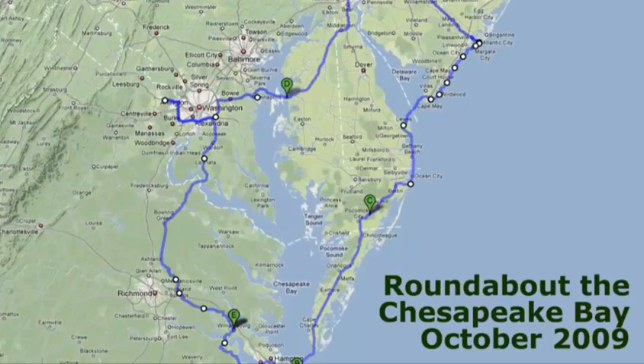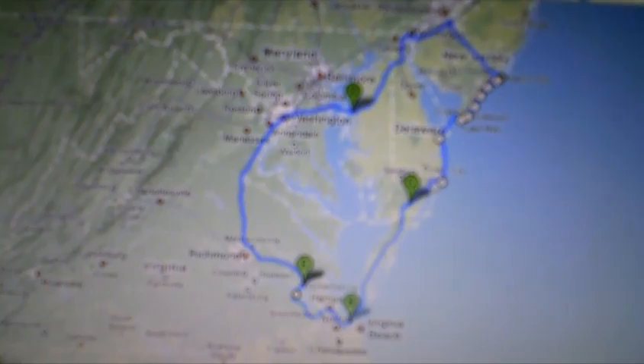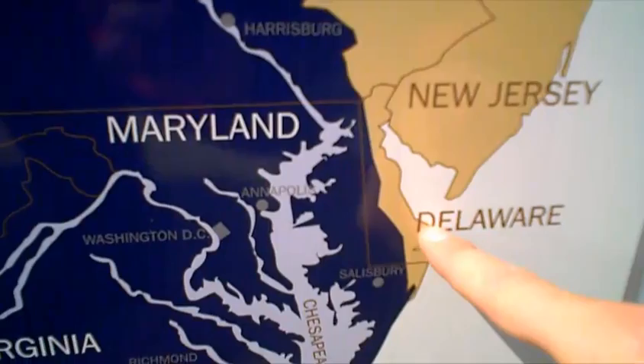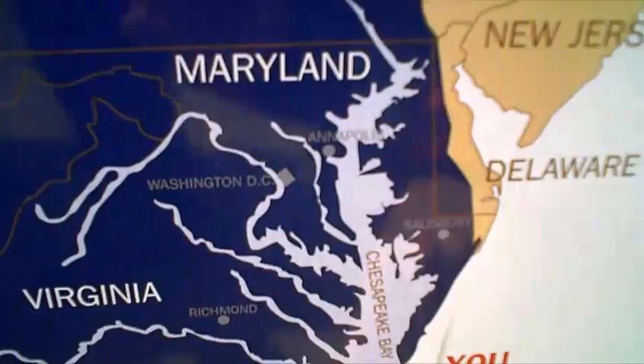The idea is to do this big loop around the Chesapeake Bay and the Eastern Shore — about 700 miles. There are a lot of new roads, bridges, tunnels, and ferries — stuff I've never seen. I've got this route that takes me down. We started here, and now we're going to go up here, camp, cross over, and then do some detours and come down.